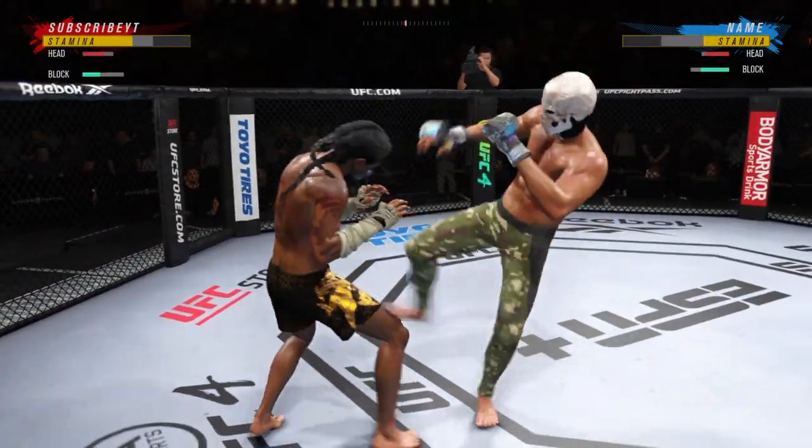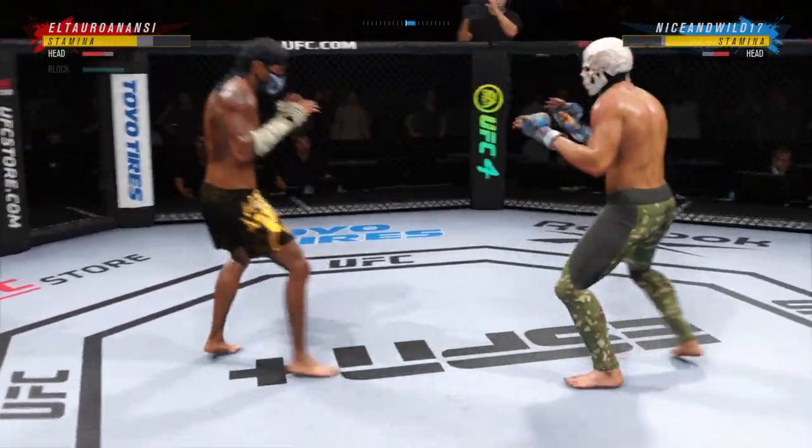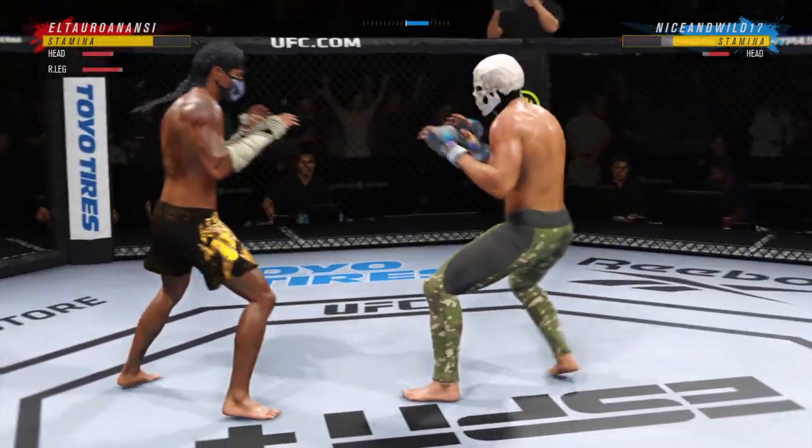He's really picked up the pace here in round two, much more aggressive now, starting to find himself in the pocket. Mixes it up nicely in terms of range.